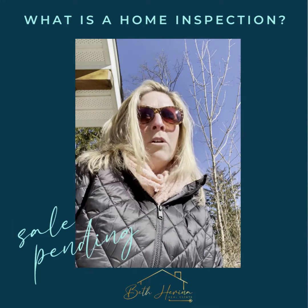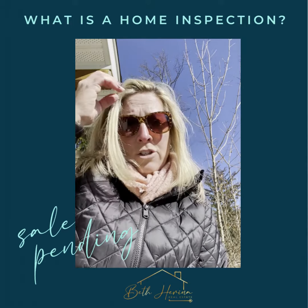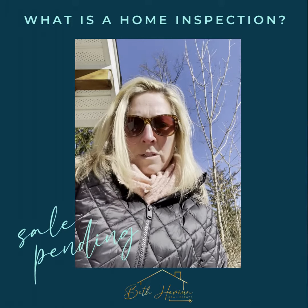It's usually anywhere between an hour — I've had some that are four hours — depending on the size of the home and the issues, if there are many issues. The home inspector comes out and he's a professional licensed by the state.